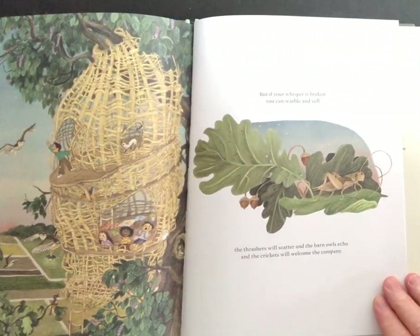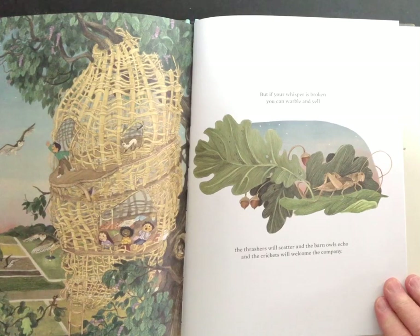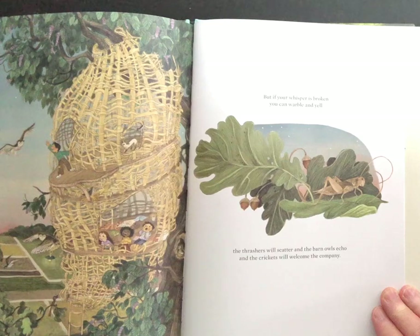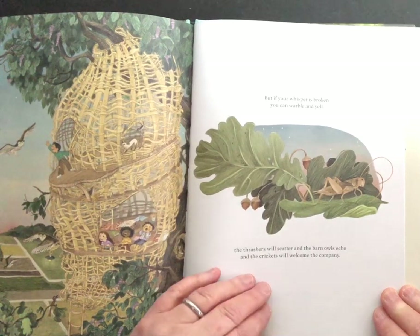But if your whisper is broken, you can warble and yell. The thrashers will scatter, and the barn owls will echo, and the crickets will welcome your company.